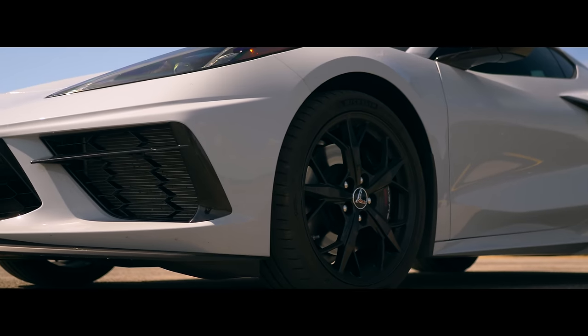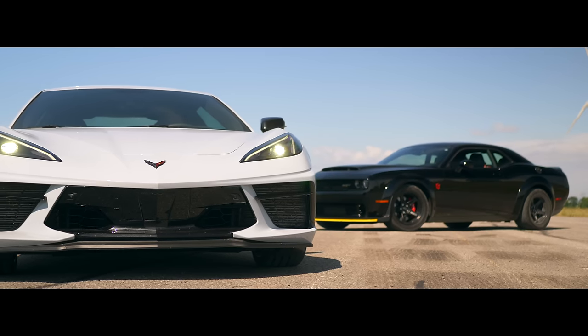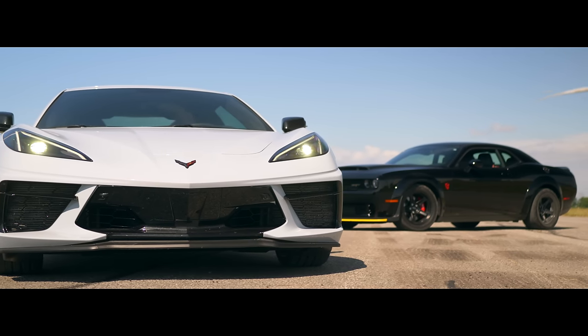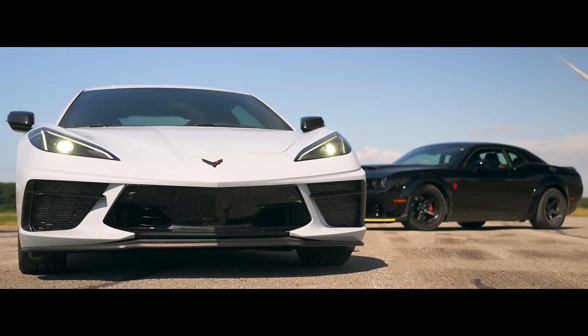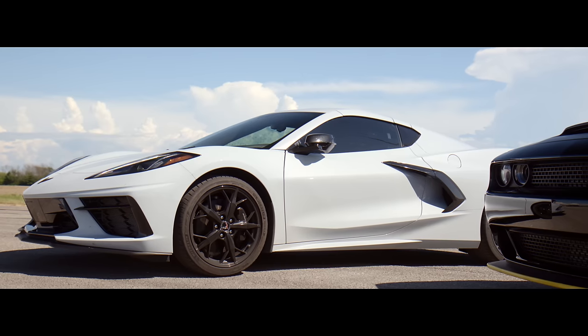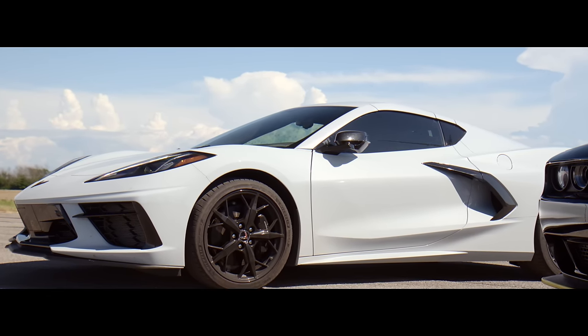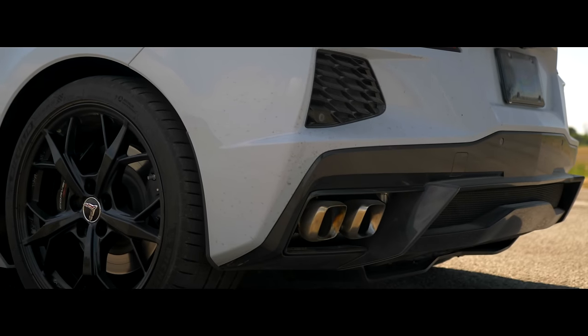This is the new C8 Corvette. We're going to be taking it on the track soon, but today the Corvette gets baptised by hellfire on the airstrip. It has 313 horsepower less than the Demon, and it too sends its power only to the rear wheels. On paper, then, it shouldn't stand a chance.